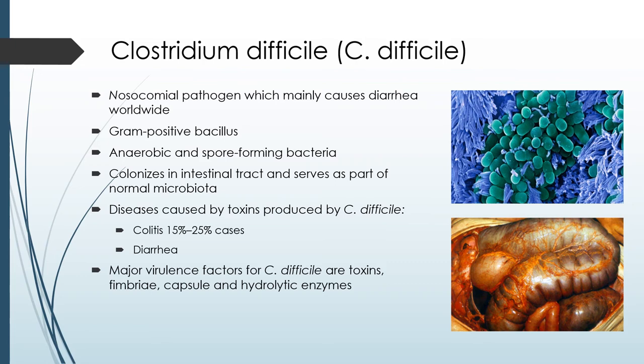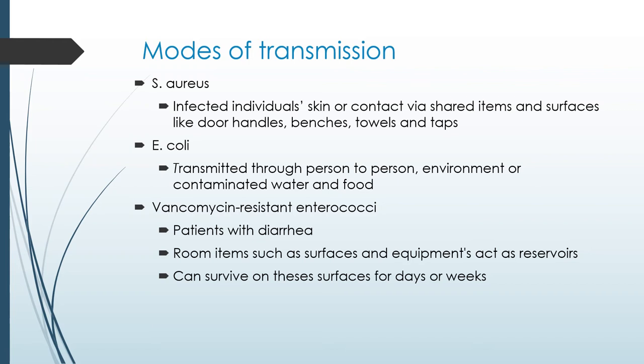When we speak about modes of transmission, we mean how bacteria get transmitted from one person to another, or from an object to a person. There are two types: person-to-person, and indirect transmission through objects such as stethoscopes, bed rails, bedpans, ventilators, and doorknobs. Staphylococcus aureus is typically a topical infection on a patient's skin, so skin-to-skin contact can cause the organism to be transferred. It can also stay on door handles, benches, and towels.